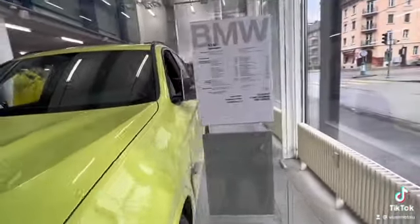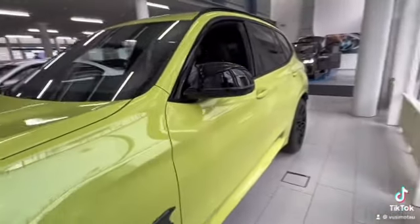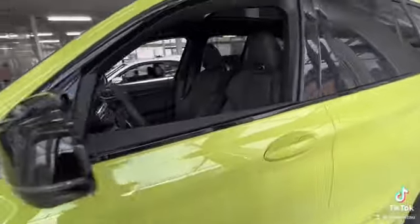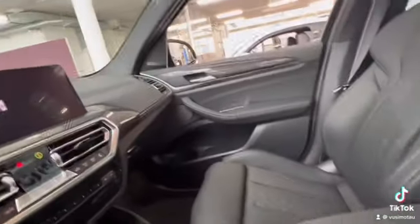The price is $1,462.50. Let me show you inside. The color is green. You've got your leather seats inside here.